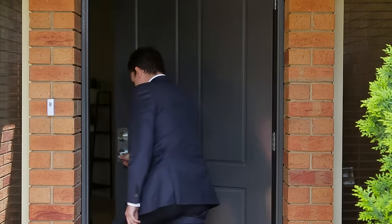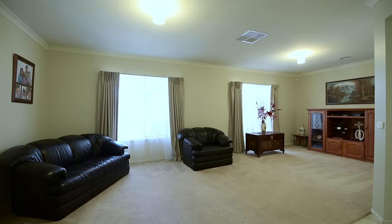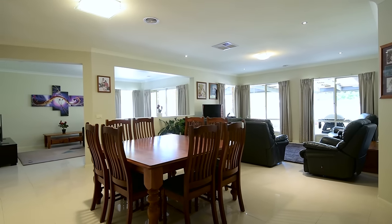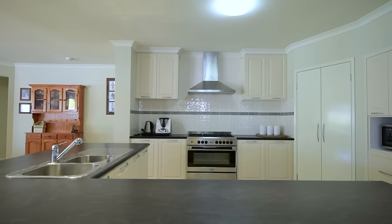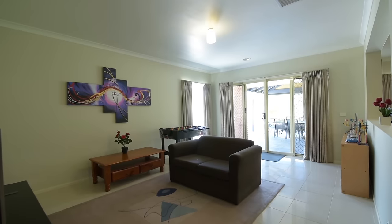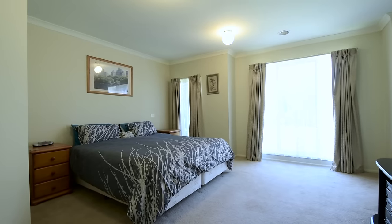Located in the prestigious and highly sought-after Heritage Springs estate, this huge property is sure to impress. Numerous living zones cater for the extended family and include a formal lounge room, formal dining, open plan family and meals area, plus a rumpus room which is ideal for the kids to play.